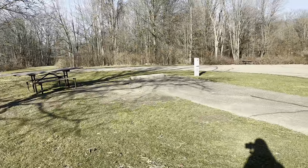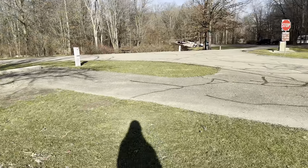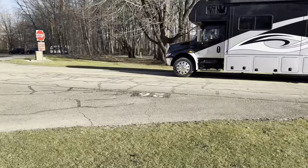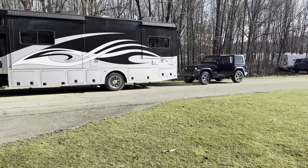So this is our site here at West Branch, number 26, and it is slopey — heavy to the front and back — so I know we're going to have to use some blocks with that.